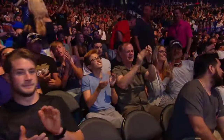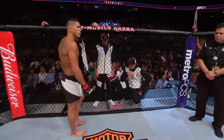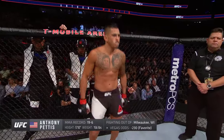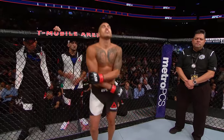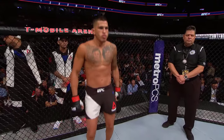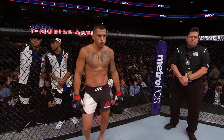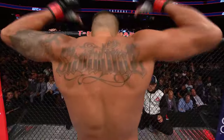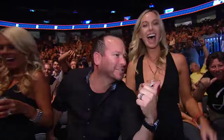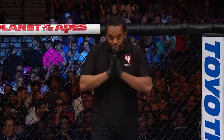And now introducing his opponent, fighting out of the red corner, a mixed martial artist holding a professional record of 19 wins, six losses. He stands five feet ten inches tall, weighing in at 156 pounds, fighting out of Milwaukee, Wisconsin — presenting a former WEC Lightweight Champion and former UFC Lightweight Champion, Anthony 'Showtime' Pettis. And when the action begins, our referee in charge: Herb Dean.